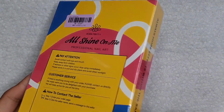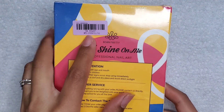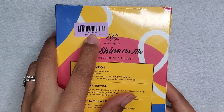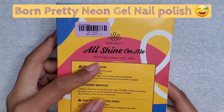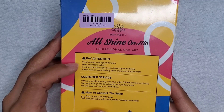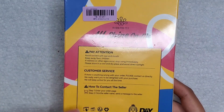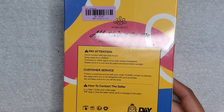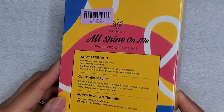The packaging - I don't normally get packaging, so this is the first time I've gotten something like this. Their descriptions usually show what it is, but there's just manufacturing dates and item numbers. It says 'All Shine On Me professional nail art' and has warning info, customer service instructions, and the basic icons for product expiration, recycling, and things like that.